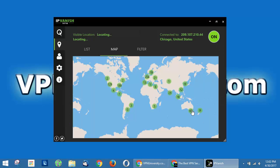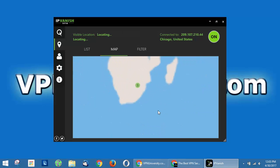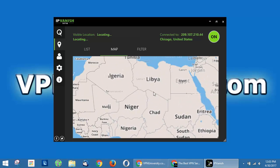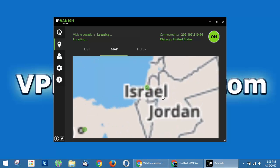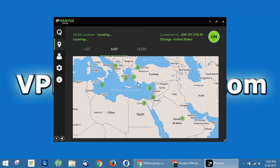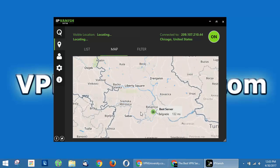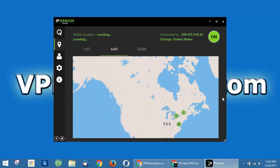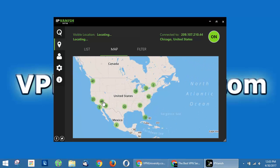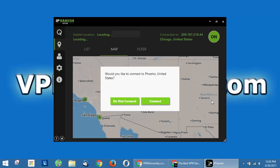You've also got the map view, where you can geographically select from their server locations. You can zoom in with the scroll wheel to get a more granular view. If you keep zooming in, it'll show you the servers in a specific location, or you can hover over and it shows the number of servers in that location. You can see all over the United States the different server locations you can connect to, and then you just click one and hit connect.